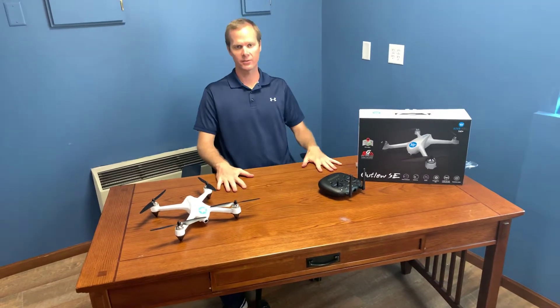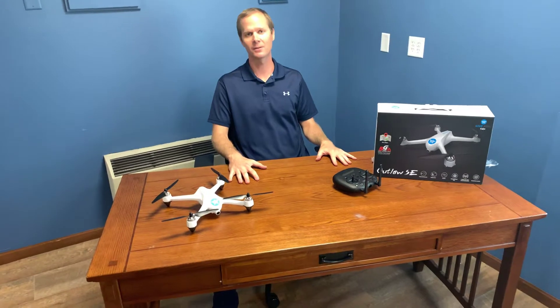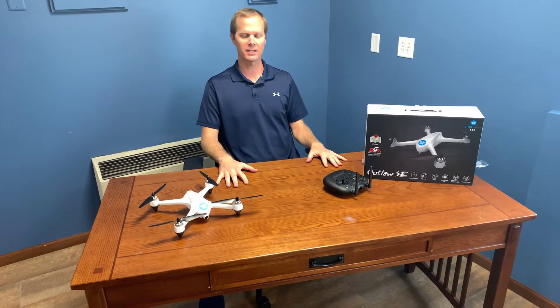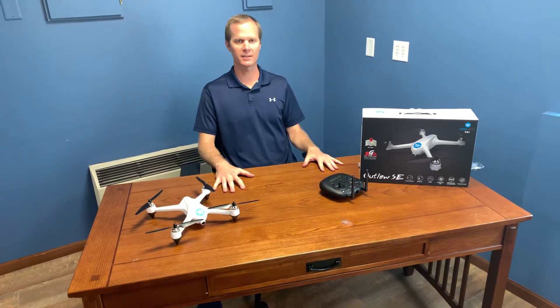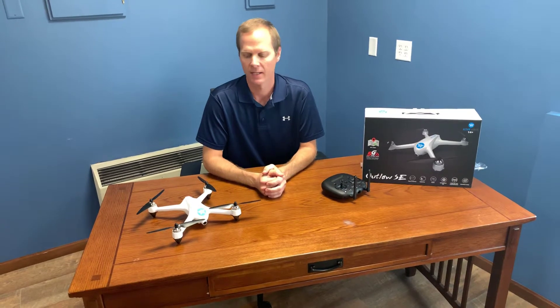This is a GPS connected drone, so it connects to GPS satellites, which means it's very hard for you to lose it or lose control of it. As long as you're flying outside, it's gonna be connected to GPS and it's not gonna go anywhere unless you tell it to. It has great features like return home and fail-safe return home.